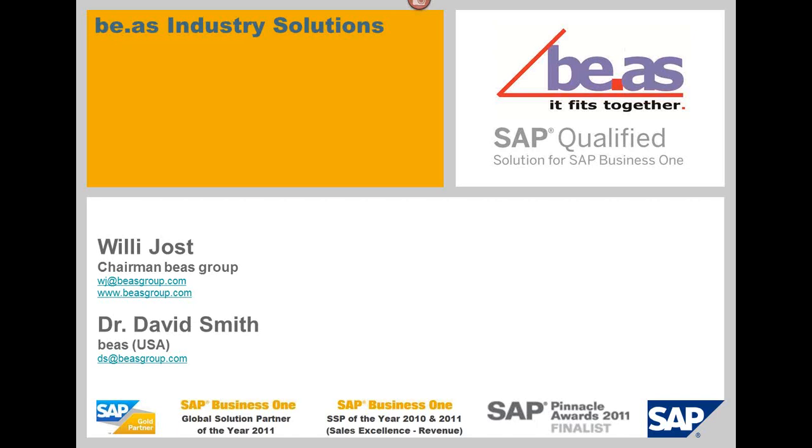Hello, everyone. My name is David Smith, and I am running the Bayos USA Group for Bayos Global. And as you can see from the slide, our chairman of the board is Willie Yost, running the Bayos Group itself out of Switzerland.